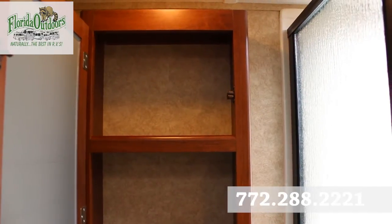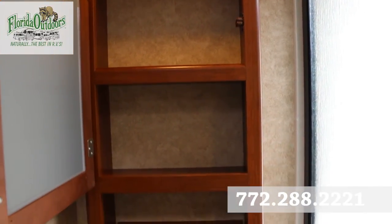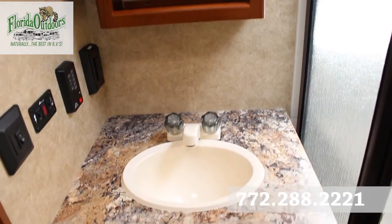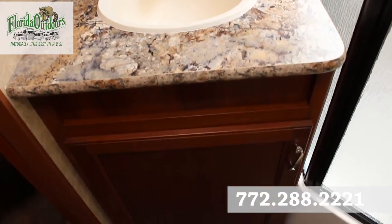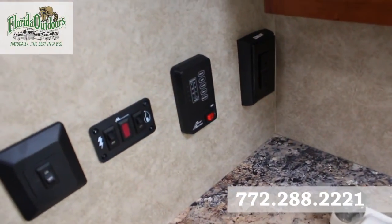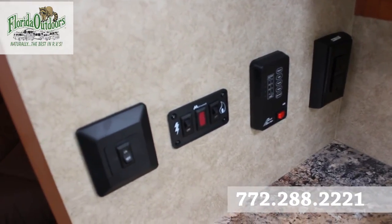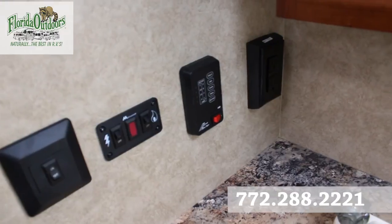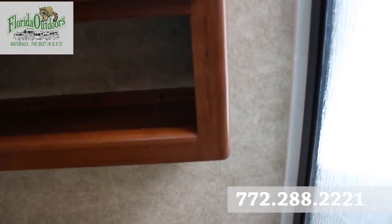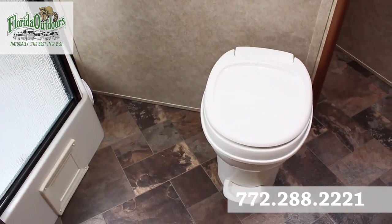Right above the sink area you have your mirrored medicine cabinet to keep all your medicines and shampoos. The sink area has more storage down below as well. Moving to the left, you'll notice your gray tank, black tank, and fresh water tank indicators along with the other controls you need. And to the side is your floor flush toilet with plenty of leg room.